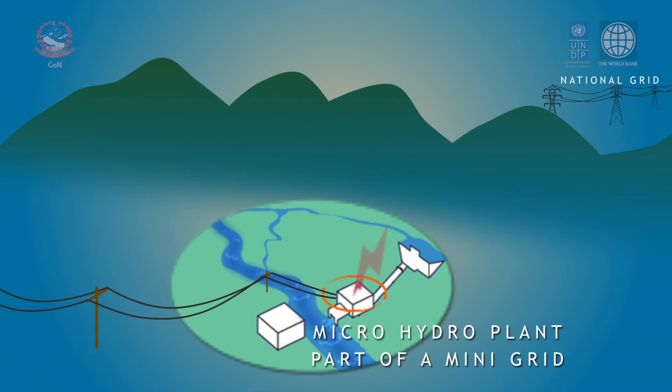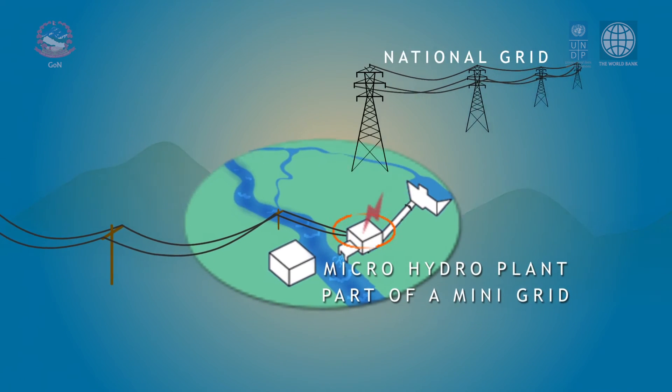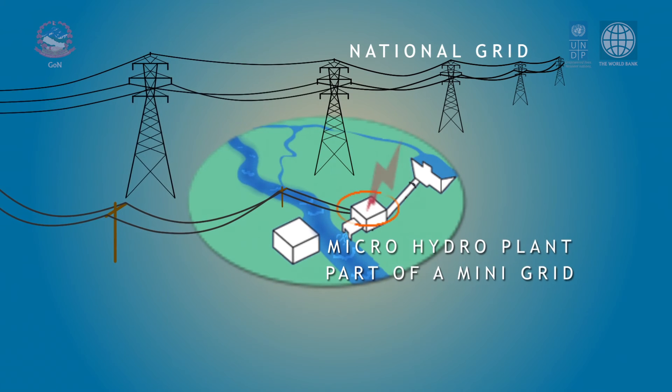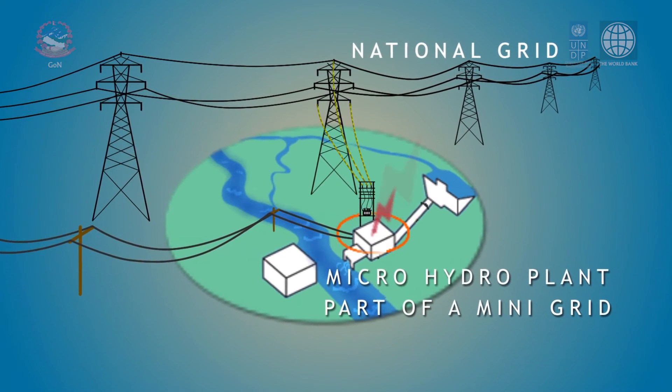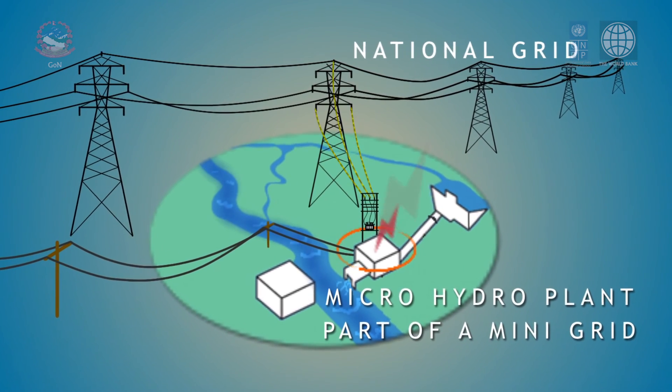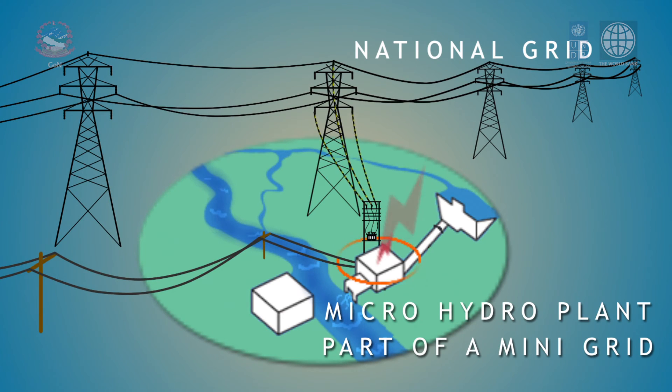On the other hand, if the national grid is nearby, the mini grid provides an opportunity to feed electricity to the national grid by accumulating power from individual micro hydro plants, thereby enhancing their sustainability.